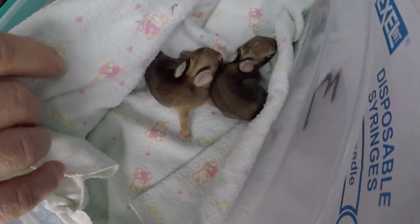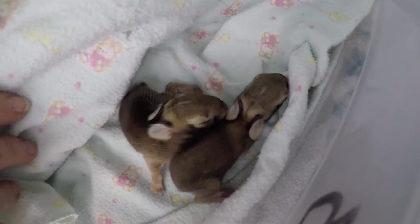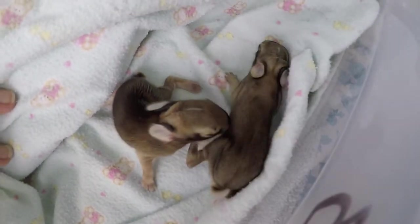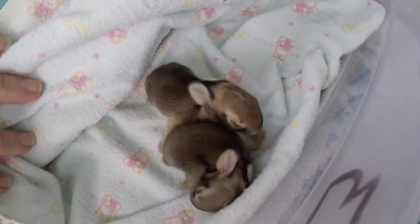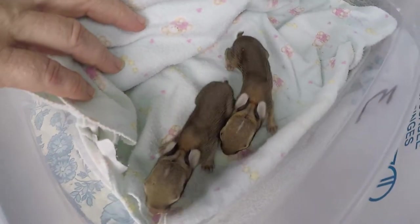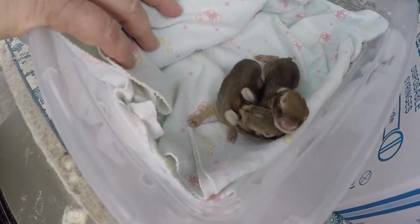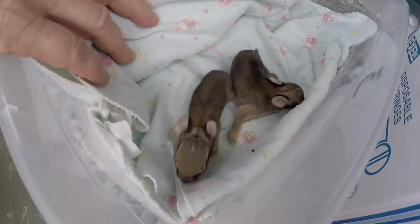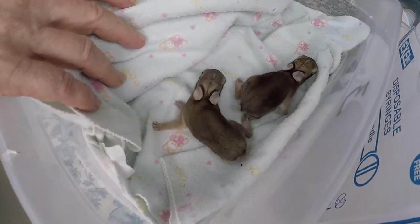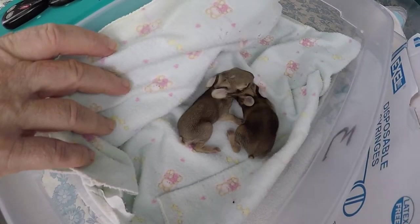These two came through a veterinary office, so we don't have information on where they were found. But probably, since their nest is a shallow depression two to three inches deep, lined with the mother's fur in tall grass or dense bushes or vines, they probably came across them as people were cleaning up their yards. The first rabbits we got in from the storm were in a flooded area — they'd been flooded out of their nest and were about the same age.